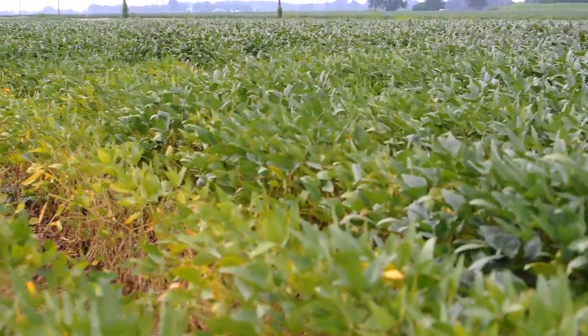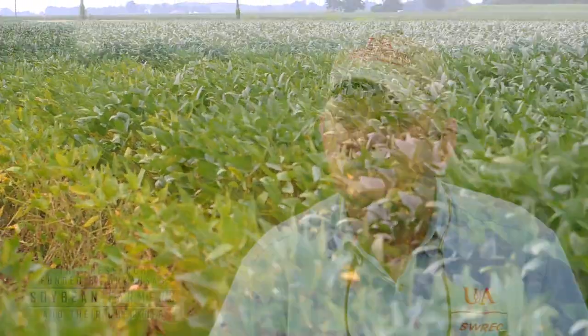And then we have the reniform nematode, which is kind of a newcomer. It's only been the last 20 or 30 years we've seen reniform in Arkansas. It's mainly a cotton issue — we really don't know yet how big a problem it's going to be on soybeans.